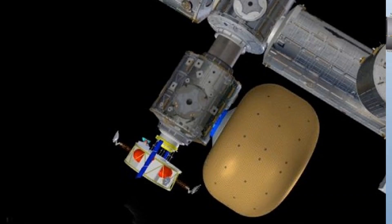Bigelow Aerospace and NASA are treating the Galaxy module as a new module entirely, and they're calling it the BEAM module, which stands for the Bigelow Expandable Activity Module. Several different ideas and proposals for which node the BEAM module could be attached to have surfaced.